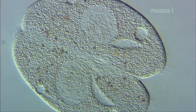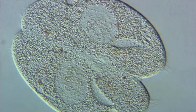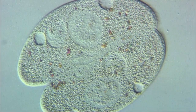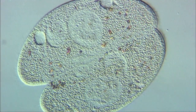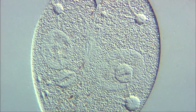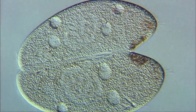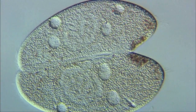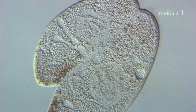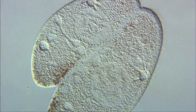Unlike amoeba, paramecium is able to reproduce sexually. This process of sexual reproduction, where two cells fuse together, is known as conjugation. The large objects seen in the centres of the cells are called macronuclei. During conjugation, the macronuclei disappear, while micronuclei remain. Following meiosis and fertilisation, the micronuclei form a new macronucleus.